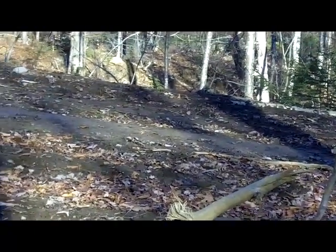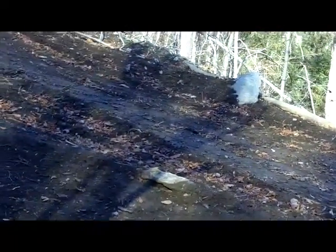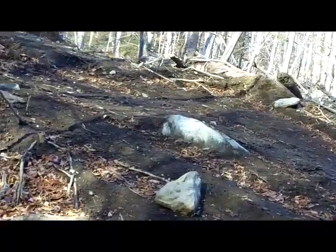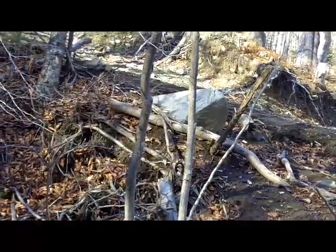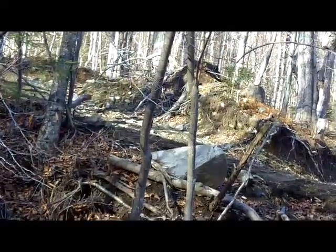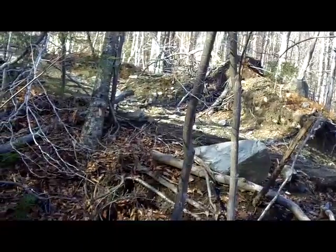Logging operations are not beautiful, but we have to get better at differentiating the different degrees of compliance with what are known to be best management practices for maintaining the health of the forest. That means maintaining water quality, site productivity, native biological diversity, and forest capacity to sequester carbon.